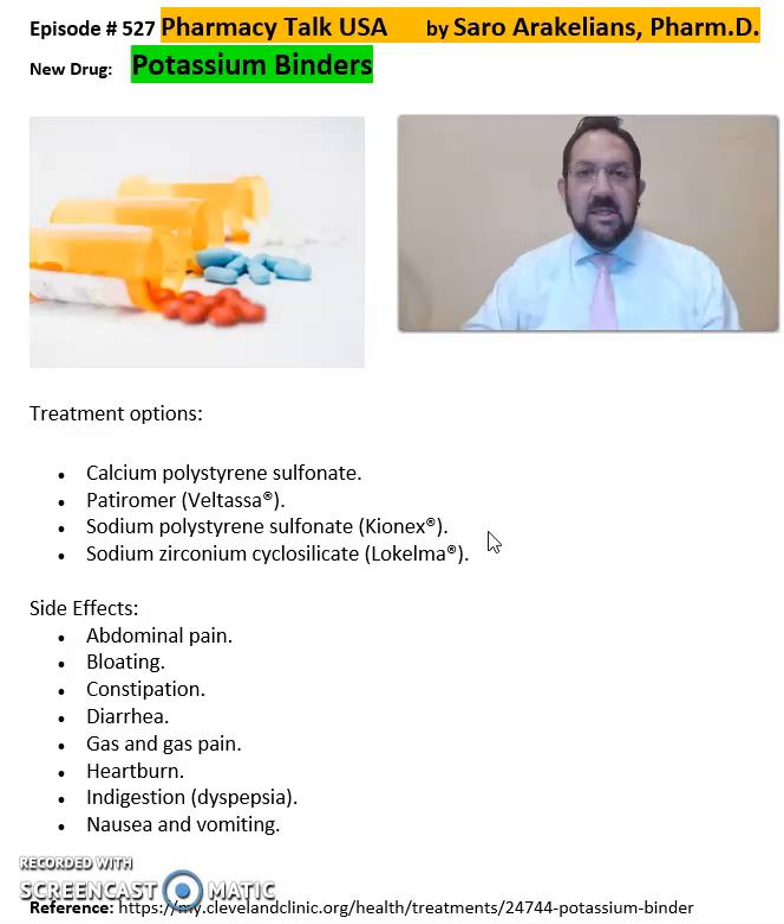With these potassium binders, just like any medications, they have their own side effects. These include abdominal pain, bloating, constipation, diarrhea, gas or gas pain, heartburn, indigestion or dyspepsia, and nausea and vomiting.